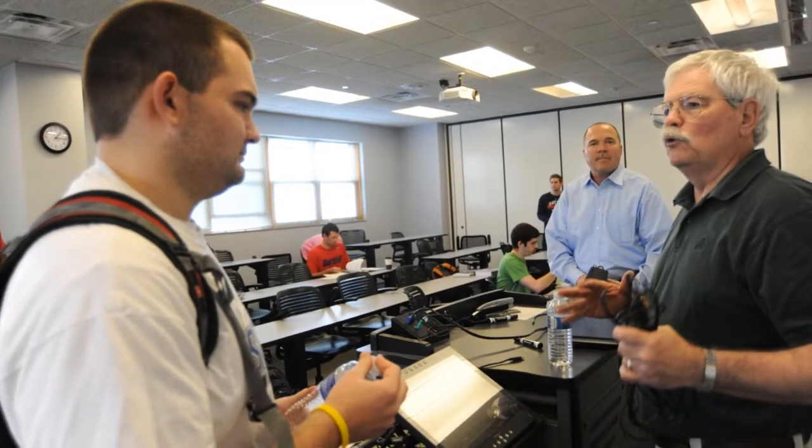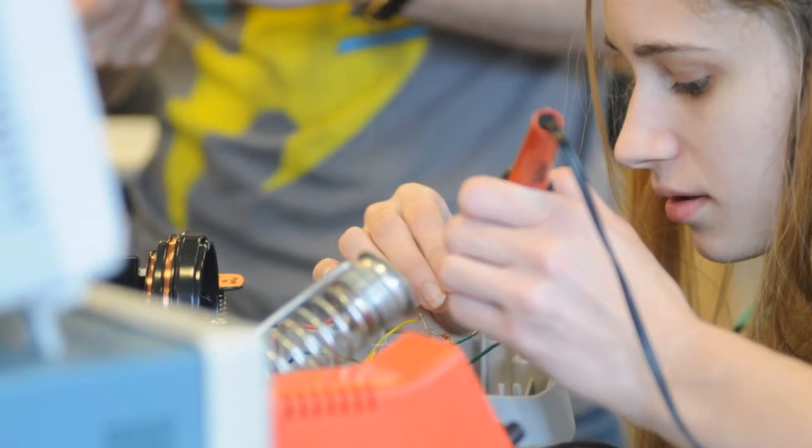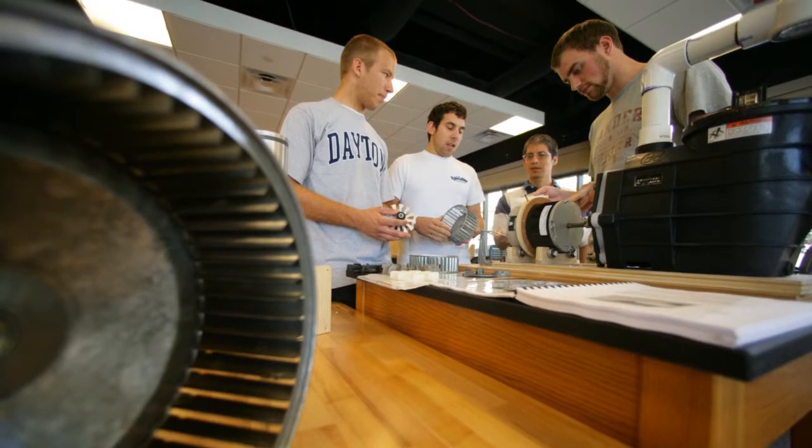David Bradley embodies the innovative spirit of our culture. It is that same innovative spirit that we are nurturing in our students. We're challenging our students — who's going to be the next David Bradley? Who's going to be inventing the next product that's going to revolutionize the way we live?